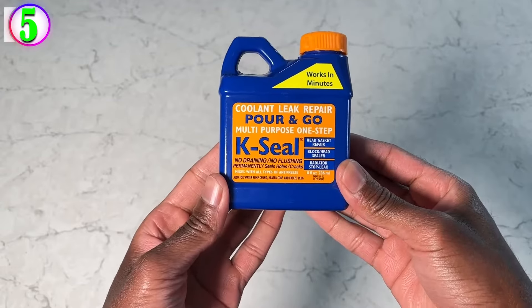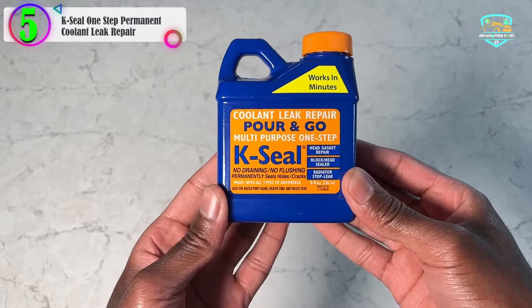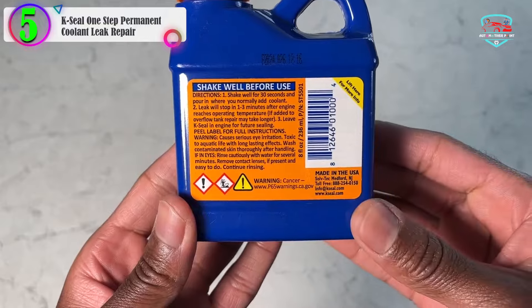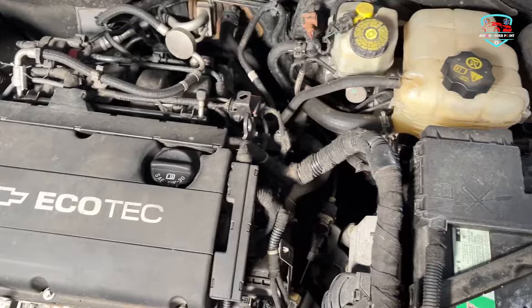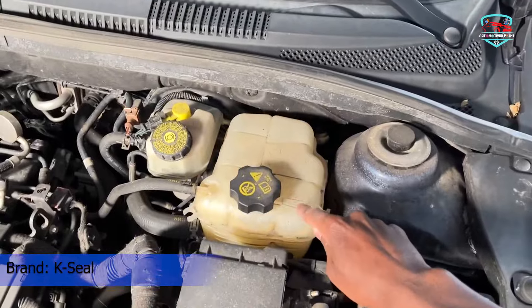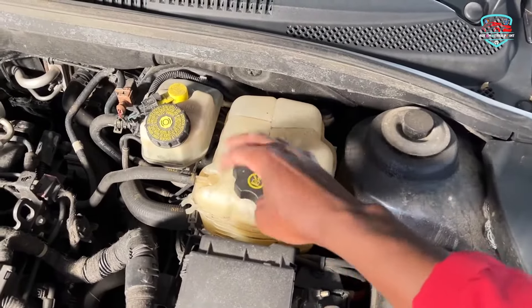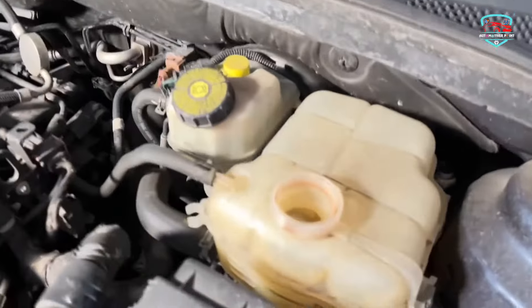In our list, the number 5 product is K-Seal One-Step Permanent Coolant Leak Repair. This K-Seal leak repair provides a tight seal to your cooling system quickly and efficiently. One of the best features is that it is simple to use and can be applied instantly to your coolant system. It's capable of being added to either a hot or cold engine, saving your time. However, use extreme caution when mixing the solution with a hot engine to avoid hurting yourself.